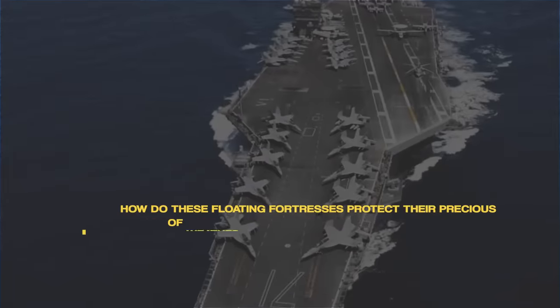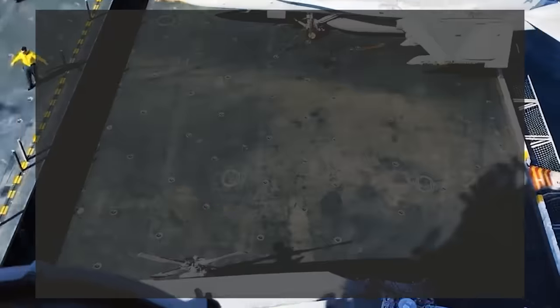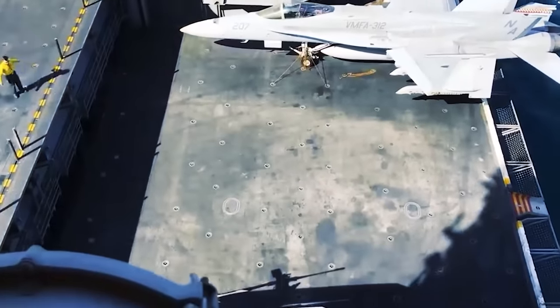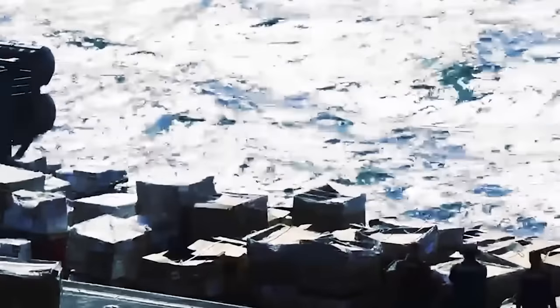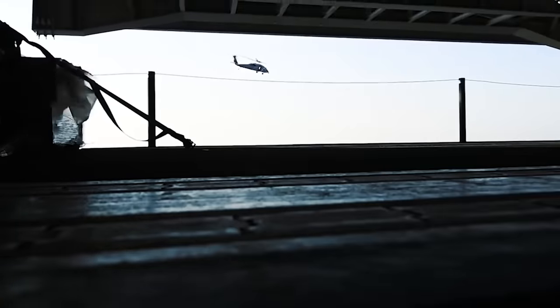How do these floating fortresses protect their precious cargo from the winds, weather, and threats at sea without the usual protection of hangar doors? The answer lies not just in the design philosophy and evolutionary history of naval warfare, but also reveals surprising insights about strategy, technology, and the indomitable human spirit pushing the boundaries of the possible.